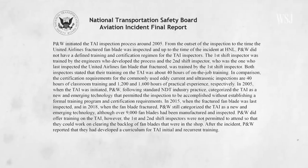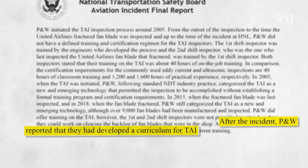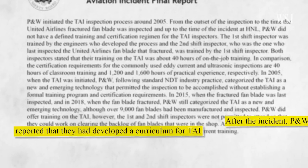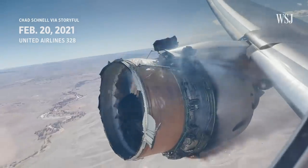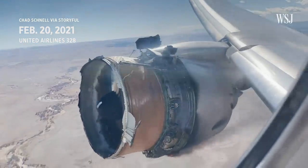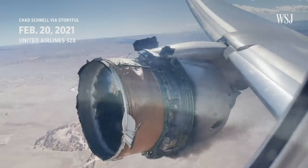After the NTSB's report on the 2018 engine failure, Pratt & Whitney agreed to formalize training for Thermal Acoustic Imaging. The Pratt & Whitney engine that failed in February 2021 was last inspected in 2016, before the new training standards, raising questions about its accuracy.